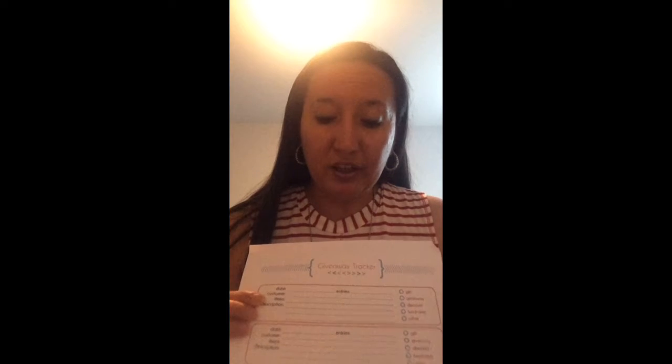Another sheet I always have in my business binder is a giveaway tracker. At every vendor event where I do a giveaway, I write down who the customer was — though I don't find out who wins until after I draw the name and contact that person 48 hours after the event. I also record the item given away, including the specific pattern, and the date — all tracked for tax purposes and to monitor how much I'm spending.